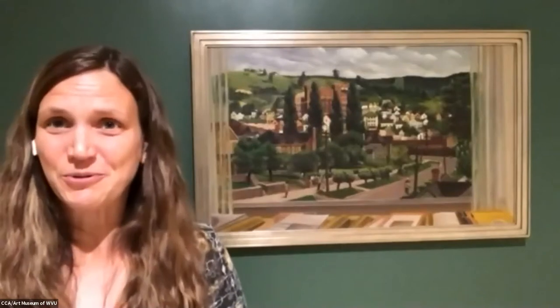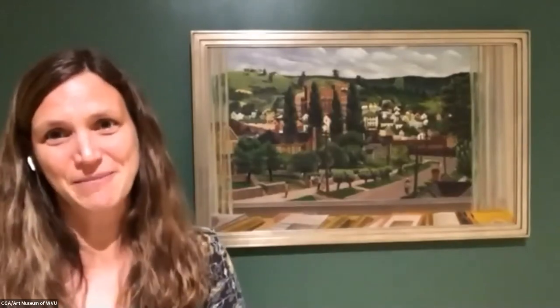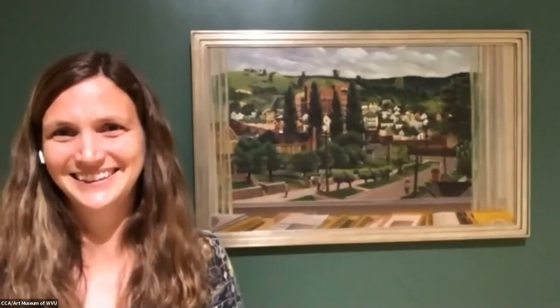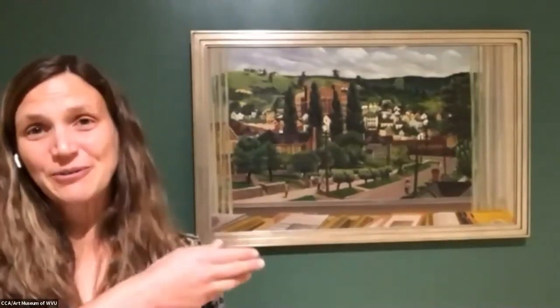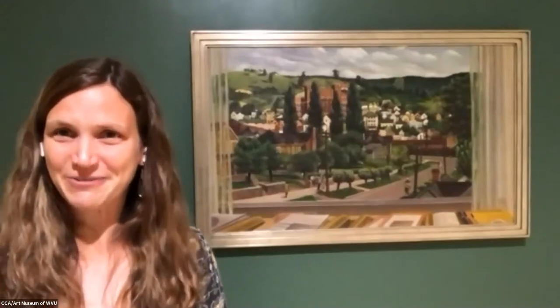Good afternoon and welcome to the Art Museum of West Virginia University's Lunchtime Look Series. I'm going to give everyone a moment to sign in and then we'll get started. The painting right behind me in our McGee Gallery is the painting that today's speaker conserved for the Art Museum of West Virginia University, and it's going to be part of the subject of her talk.